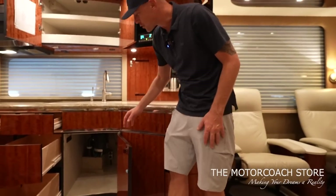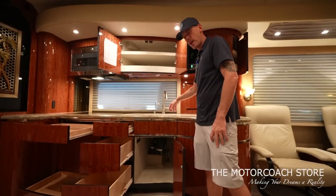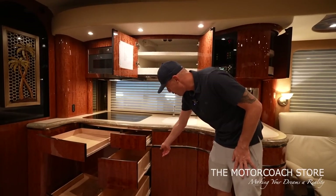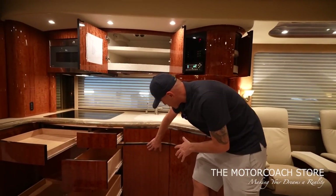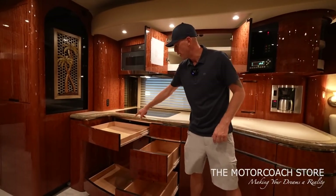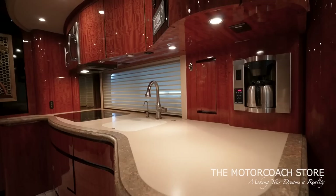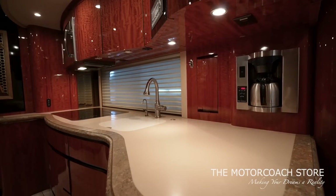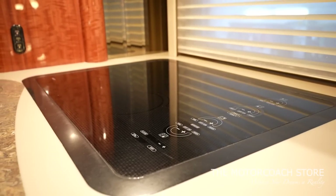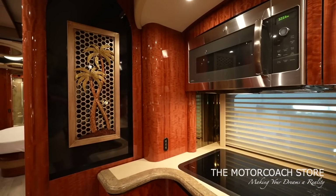Large deep drawers in the galley, a spot for the trash can, and a lot of storage below the sink. This coach has a residential garbage disposal. Every door, when you look at how the curves all flow so flush — just beautiful craftsmanship. There's a very large silverware drawer, a dishwasher with a little drawer below it, solid surface countertops, and a large Wolf four-burner cooktop with an Advantium microwave.